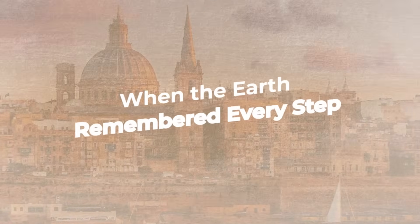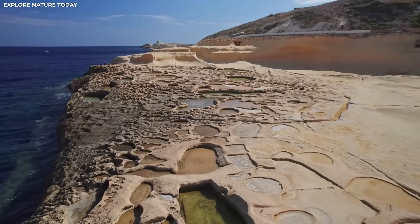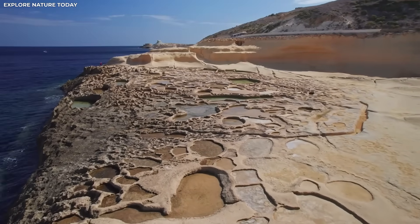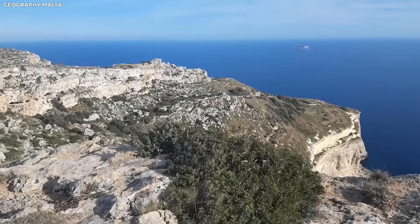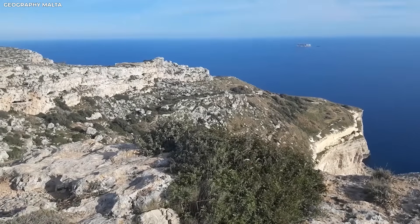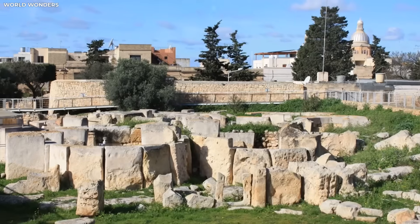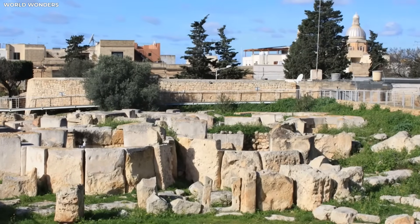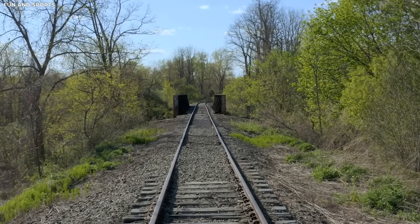Malta and Gozo are two islands where the land itself tells a story — not with words, but with deep scars in the rock. From above, the rocky plateaus look like pages from an old plan, cut with perfect parallel grooves. Some go straight for hundreds of metres, while others split and twist like railroad tracks that have stopped moving.